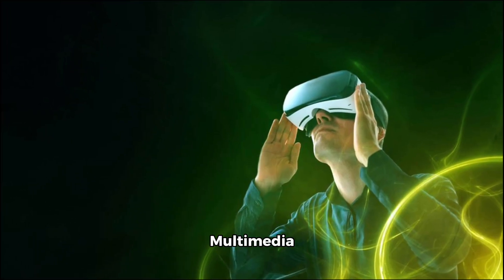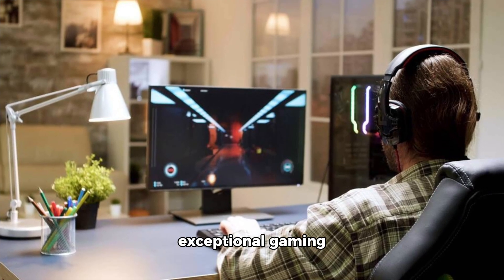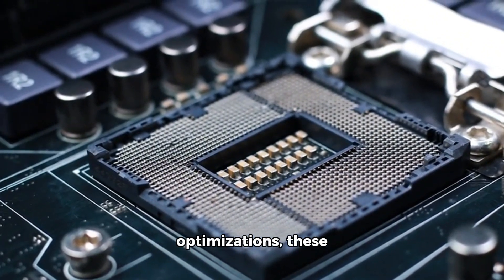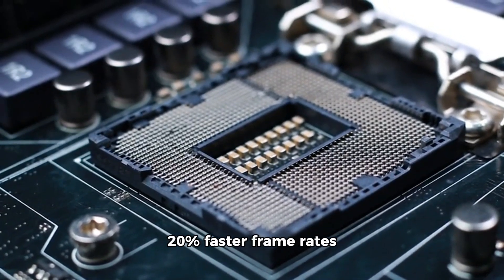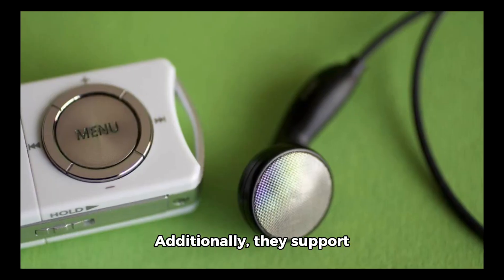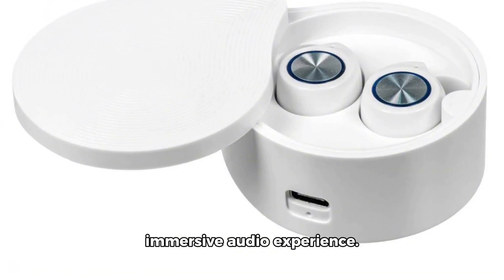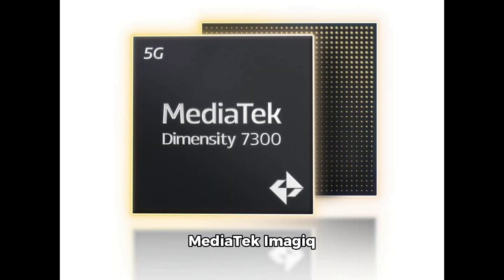Prepare to be captivated by the Dimensity 7300's exceptional gaming and multimedia capabilities. Powered by the latest ARM Mali-G615 GPU and MediaTek's HyperEngine optimizations, these chips offer a smooth and responsive gaming experience, with up to 20% faster frame rates and 20% improved energy efficiency compared to competing products. Additionally, they support Bluetooth LE Audio technology with dual-link true wireless stereo audio, providing an immersive audio experience.